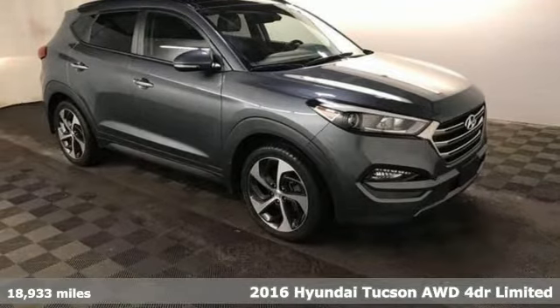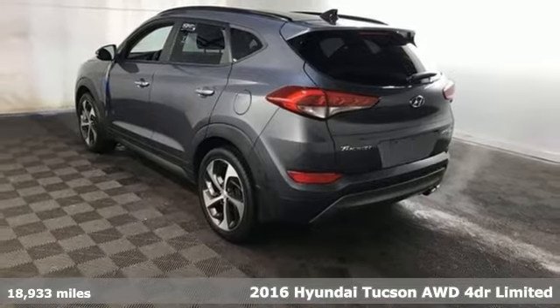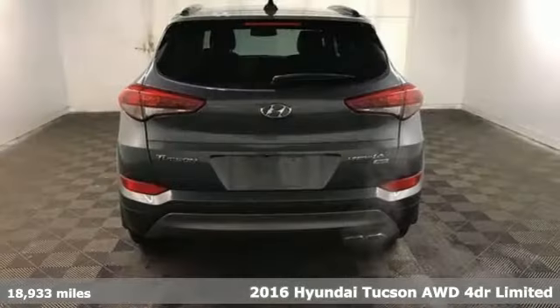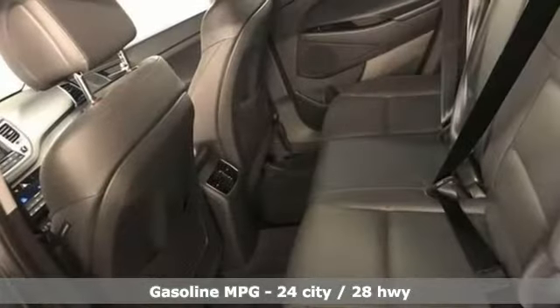It's a 2016 Hyundai Tucson, a striking compact SUV with flexible support for cargo carrying, carpooling and comfortable commuting. It comes with great features you love.